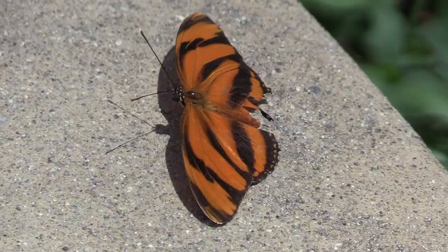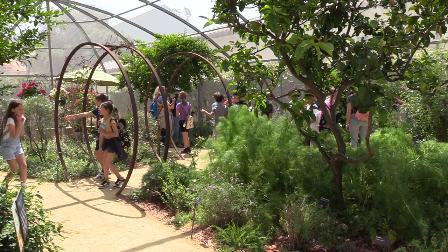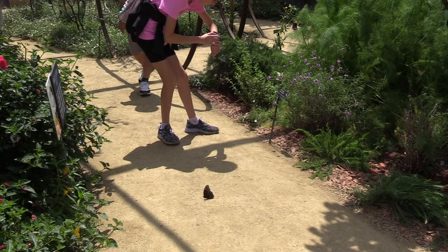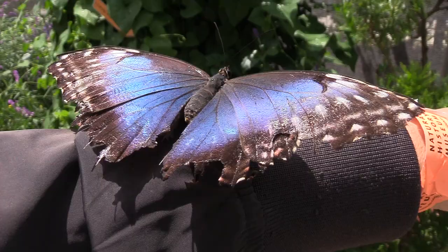Visitors who venture inside the pavilion do so through a series of double doors to protect the inhabitants. And once inside, they are greeted by an astounding array of aerial acrobatics. Guests need to watch where they step as the passive insects alight on almost anything, whether it's on the ground or on the lapel or sleeve of one's jacket.